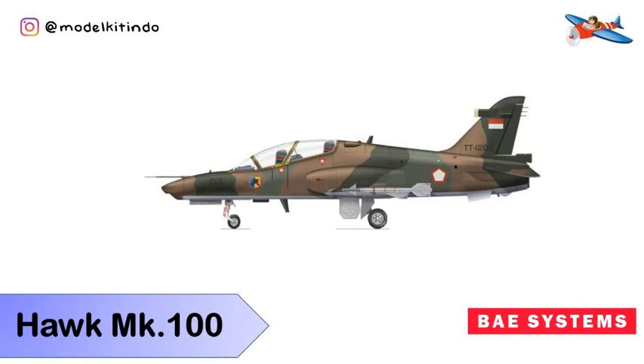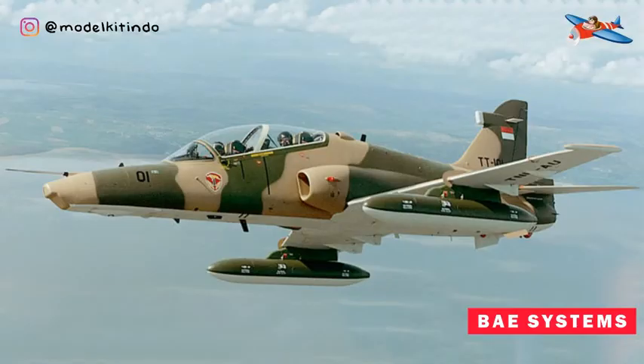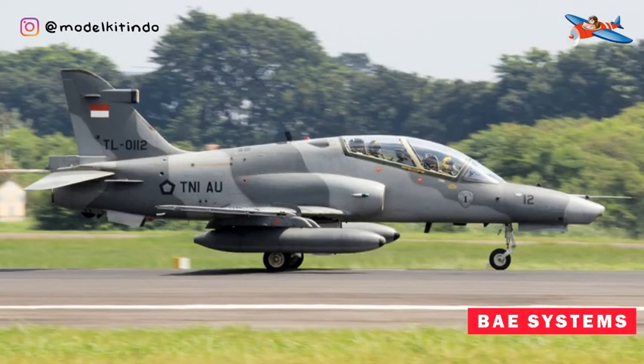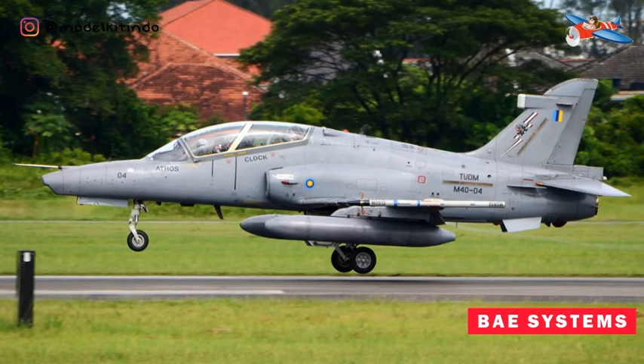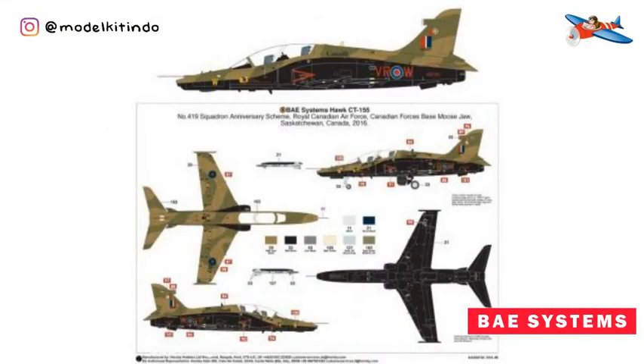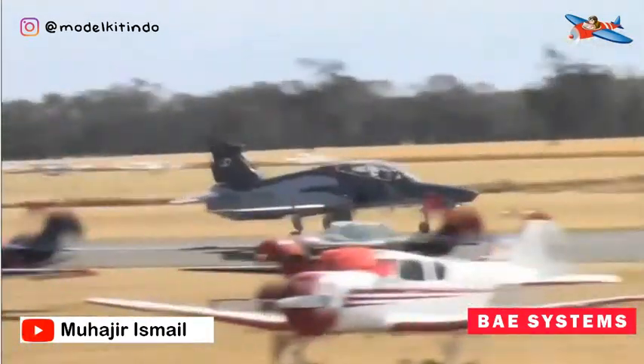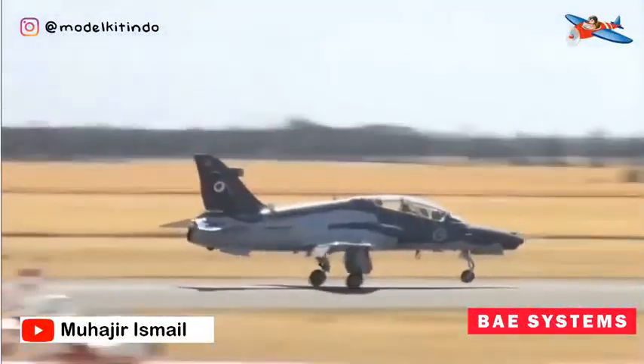Yang keempat, BAe Systems Hawk 100. BAe Systems Hawk 100 adalah jet tempur ringan dan latih produksi BAe Systems. Pesawat ini adalah pesawat lanjutan dari BAe Hawk T-1, berkursi ganda, digunakan sebagai pesawat jet latih lanjut agar pilot terbiasa menunggangi pesawat tempur sekelas F-16 dan F-15. Pesawat ini juga dapat difungsikan sebagai pesawat serang ringan dan COIN. Pesawat ini telah digunakan di 17 negara termasuk Indonesia.